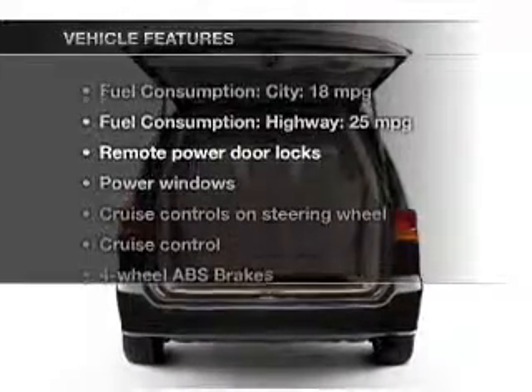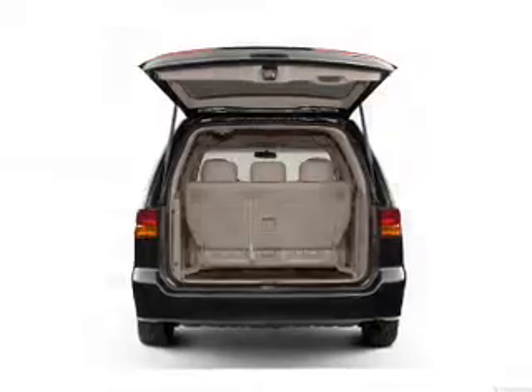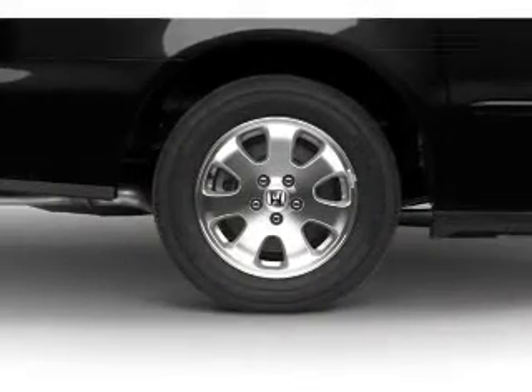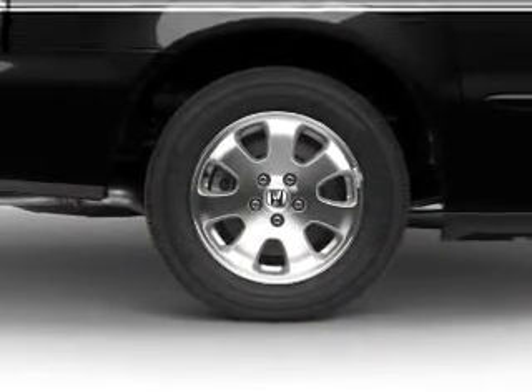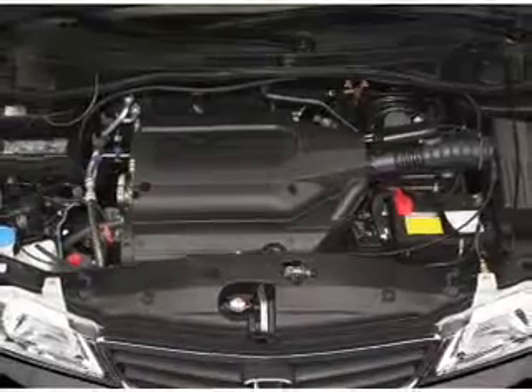With these notable features, you won't want to miss out on the opportunity to own this amazing ride. Power door locks, power windows, cruise control, and AM FM stereo with a CD player. Power mirrors, power steering, and an adjustable tilt steering wheel.